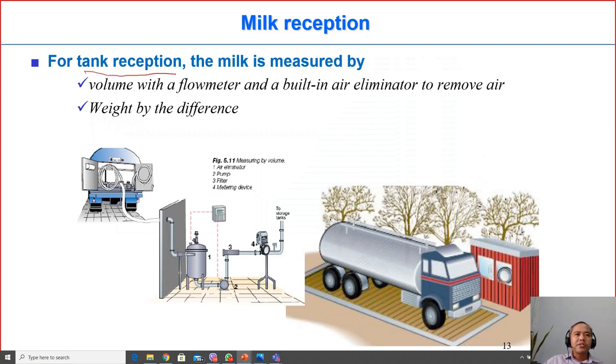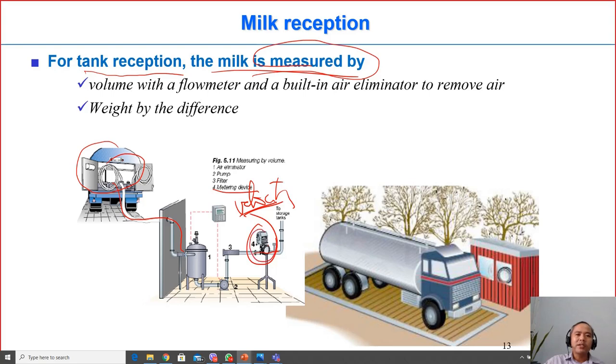At reception, the milk is measured for volume and weight to determine how much to pay the farmers. The milk from the cooling truck is pumped into the system and volume is measured using a flow meter device that measures the velocity and volume of milk pumped over time.